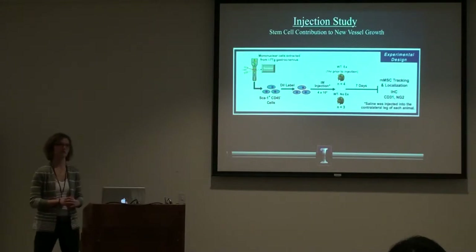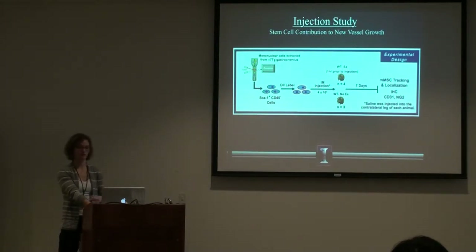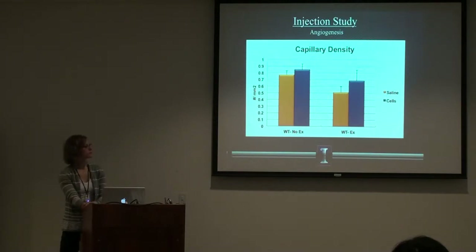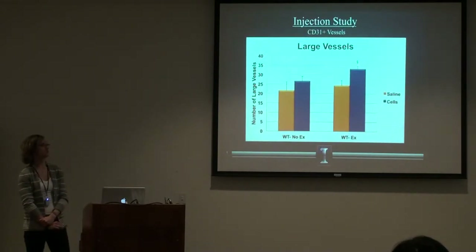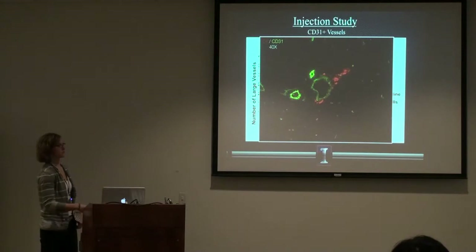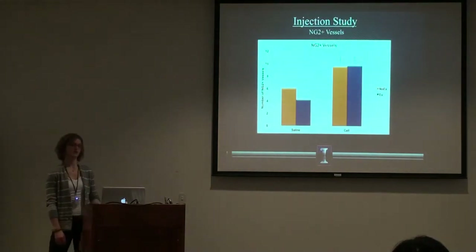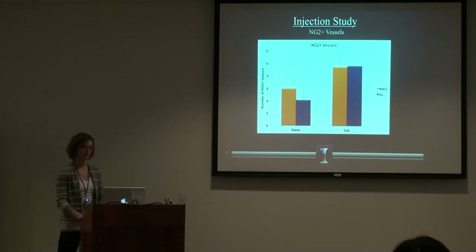To increase the number of cells in wild type mice — since they don't see the same increases as the transgenic mice — we again injected the cells into wild type mice, labeled with DiI so we could visually see where they went in the muscle, and then did those same measures for angiogenesis and arteriogenesis. The same trends appeared: a decrease or no change in all measures of angiogenesis, but when looking at large vessels, you see increases in the cell-injected, pre-exercise mice. They're finding their way back to their preferred microenvironment — homing to those vessels. The NG2 analysis also shows an apparent increase in remodeled vessels when we inject the cells.